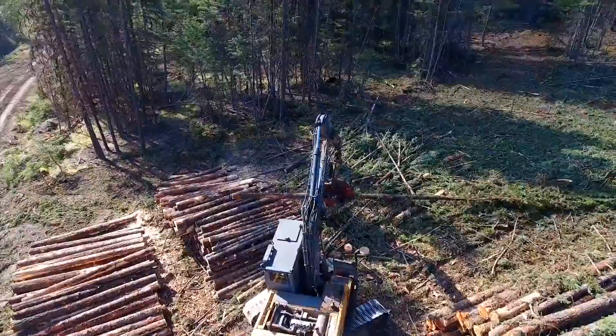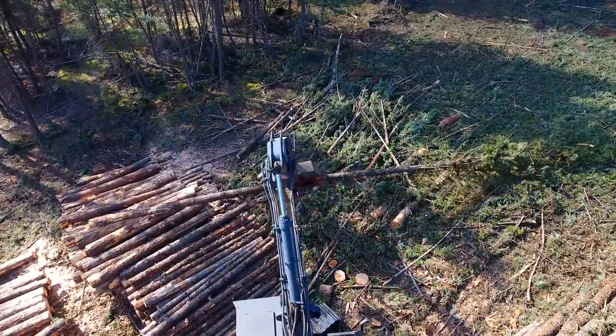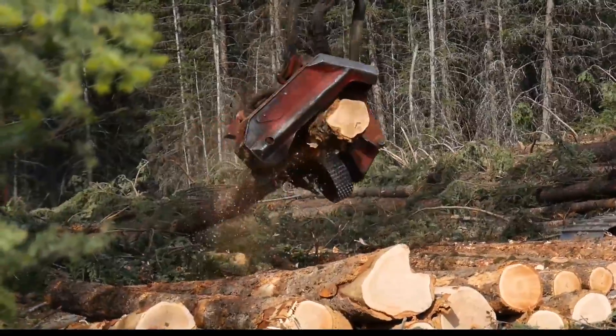When you're miles out into the bush and your machine breaks down, at Axis Forestry, we understand how crucial uptime is.